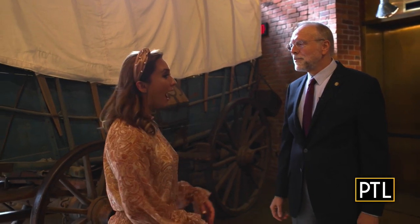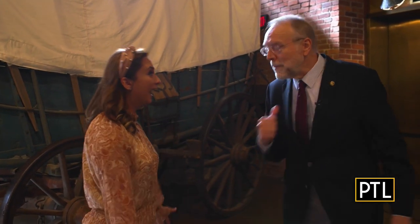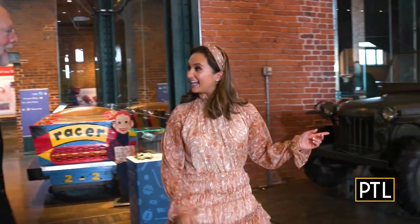I'm ready to check out one of the oldest vehicles because I have a Jeep at my house — my husband has it — and I want to learn more. Well, let me show you the very first one.